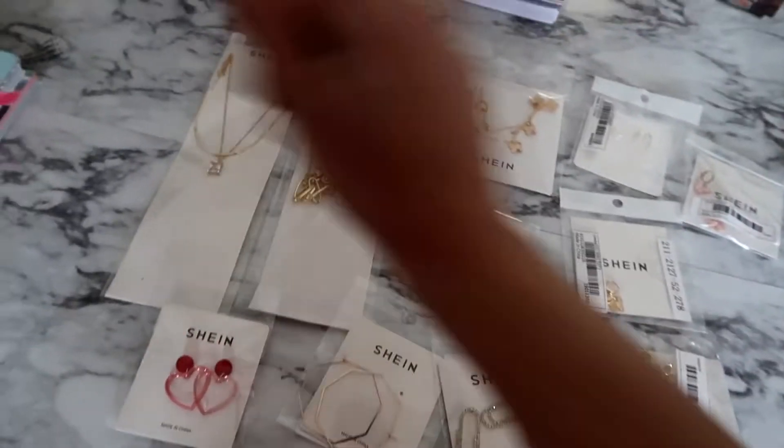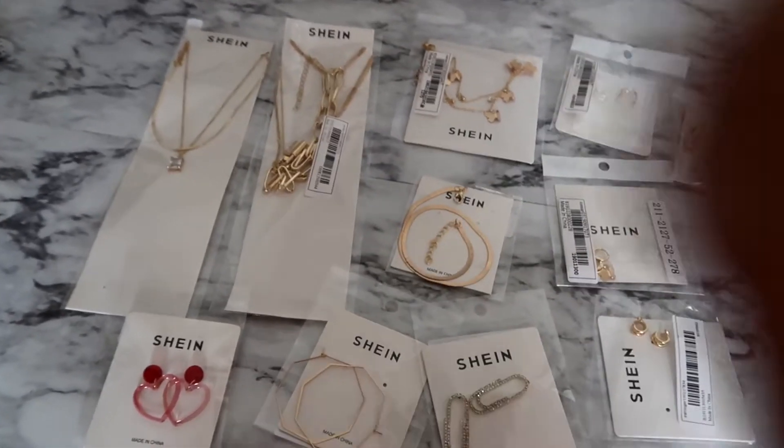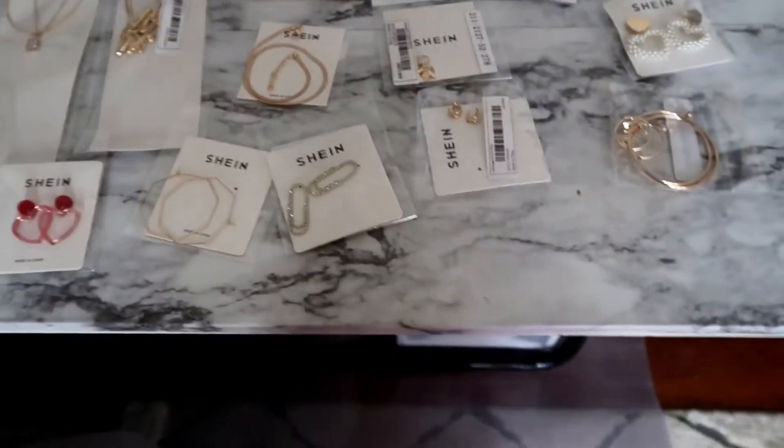And just four necklaces. Let's go ahead and try these babies on.